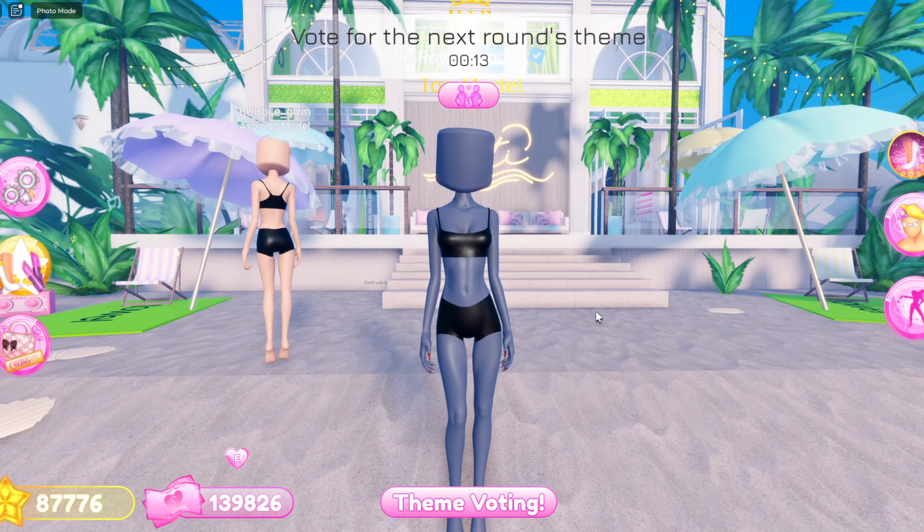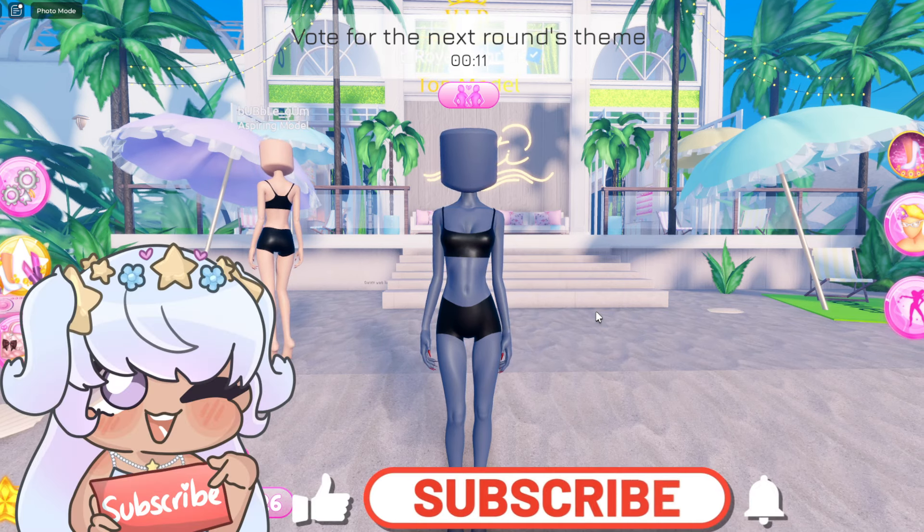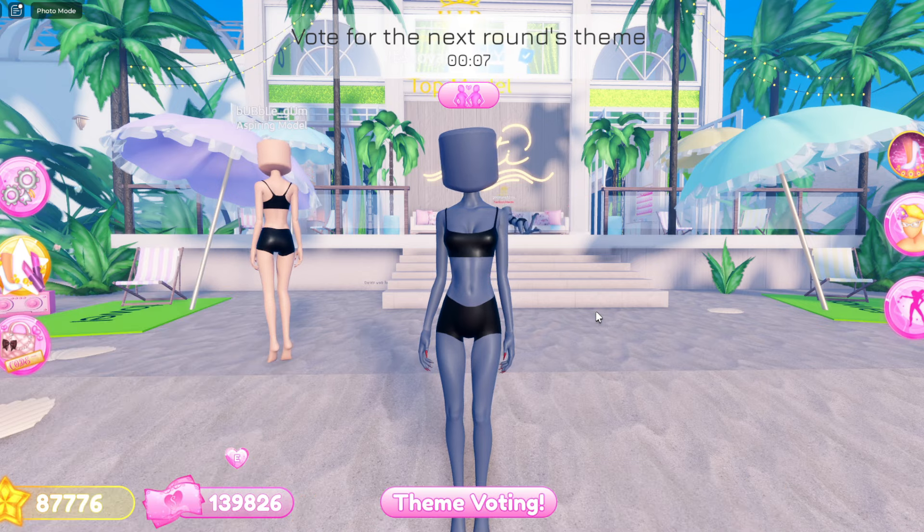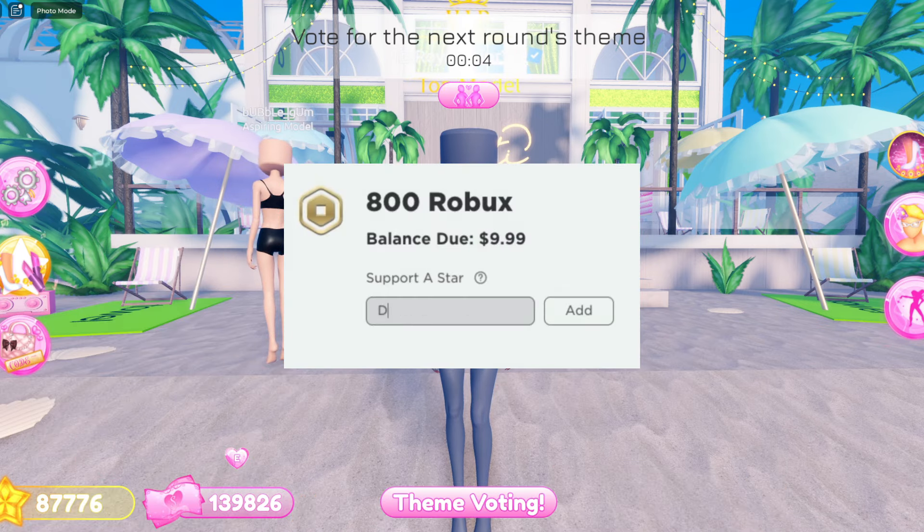Before we get into the video make sure to like, comment, and subscribe to join the Dior army. Turn on the notifications so you know when I post a video, and also make sure to use star code Dior when every person rewards the premium.